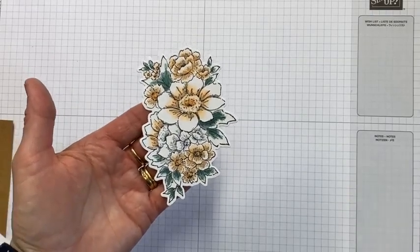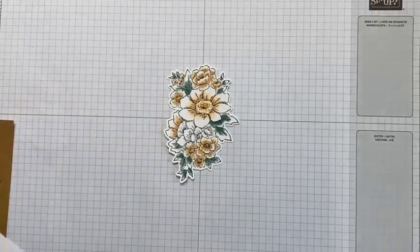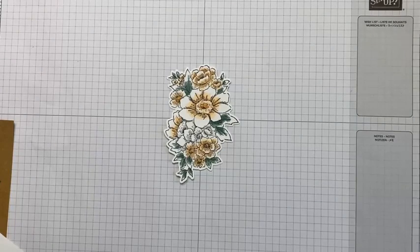I always recommend that you cut out your shape before you colour in, because if you spend ten minutes colouring in something beautifully and then you go to cut it out and it slips in your cutter — yeah, it's a bit of a waste of time!